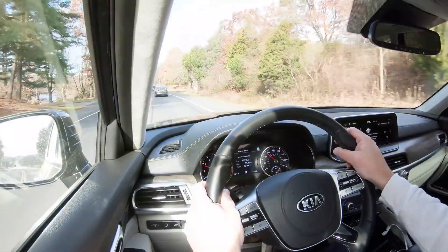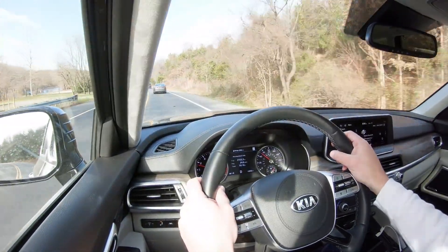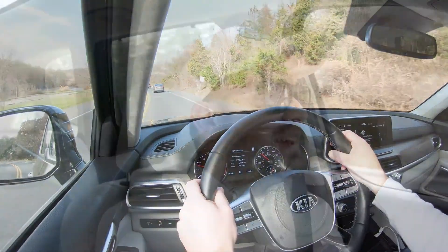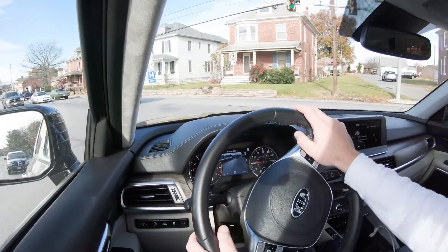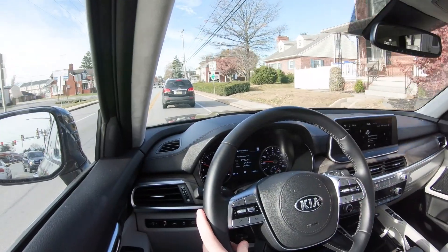In Sport mode, it immediately downshifted and holds the RPMs higher for more power on demand. Steering feel is noticeably heavier, which I enjoy. There's something for everybody between Sport and Comfort mode. Now let's get set up for a quick acceleration run in the 2020 Kia Telluride — here we go.